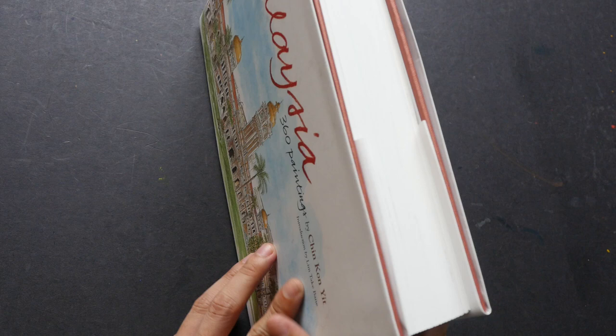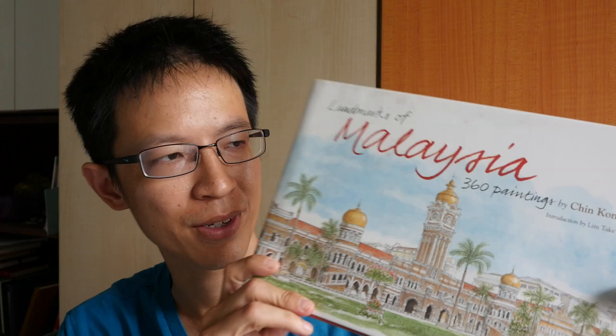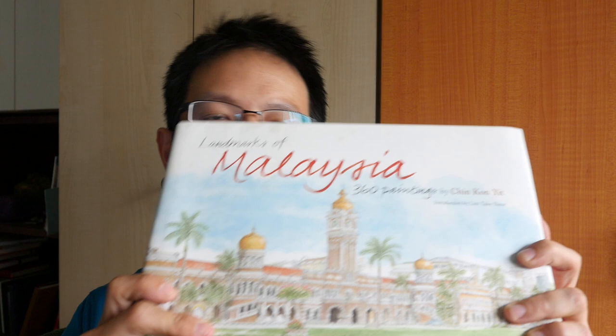That's it for this book. If you like sketchbooks, urban sketching, or the architectural history of Malaysia, I think this is the book to get — I highly recommend it, it's well worth the money. That's all for today's book review. If you have any questions, feel free to post them in the comment section. I'll post a link to my text review so you can check out where to buy this book. Thanks for watching, and remember to check out my other book reviews — see you in the next video!